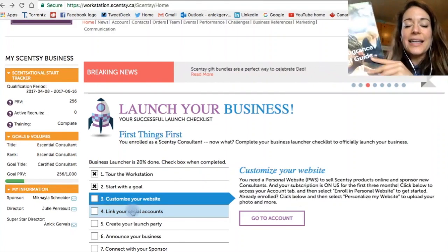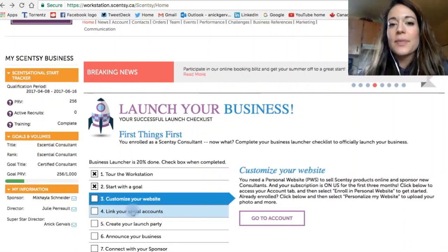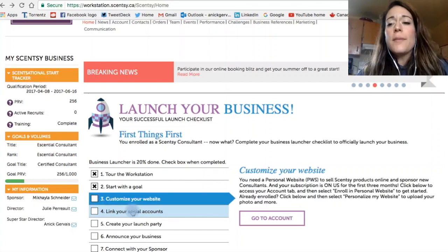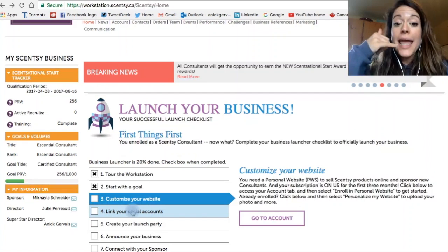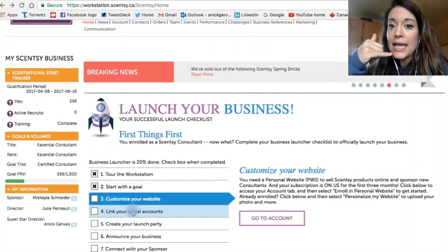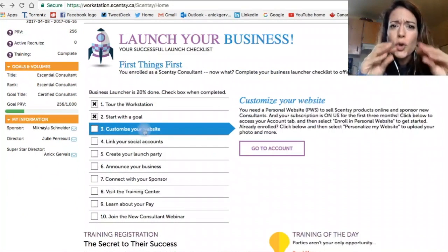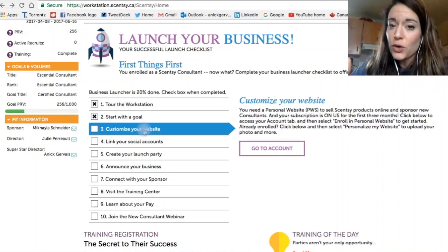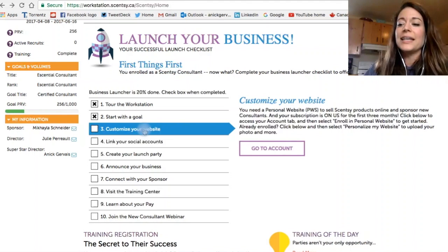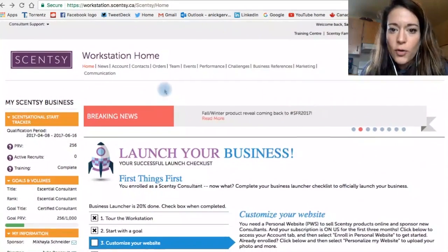You're going to get your consultant guide — it looks different because this is two years ago, but read your consultant guide. If someone calls me and they're like, 'I'm having problems,' and I say, 'Did you read your consultant guide?' and they say no — well, I'm going to hang up the phone right now, and call me after you've read it. If you have no time to go through your workstation, these amazing videos and tools Scentsy has for you, and you have not read your consultant guide, I don't have time for you either. This is your business — you go for it.